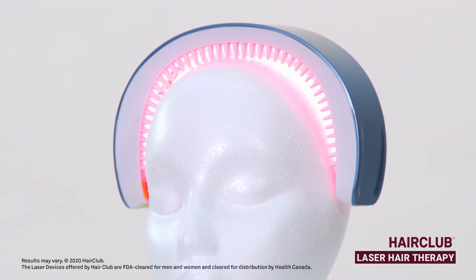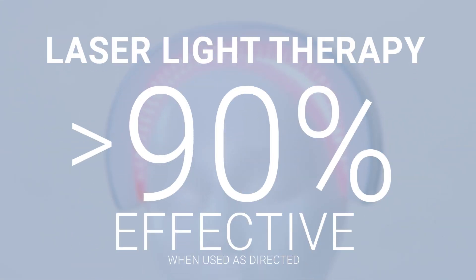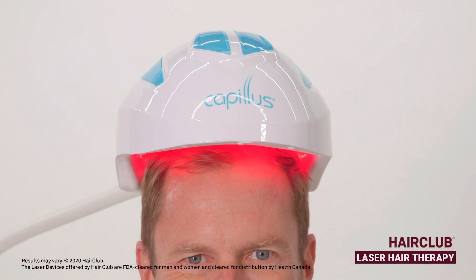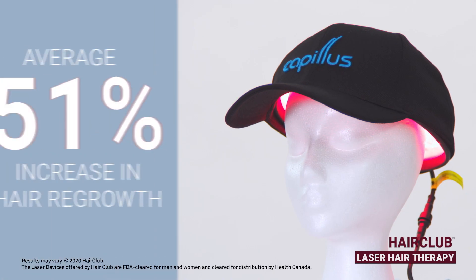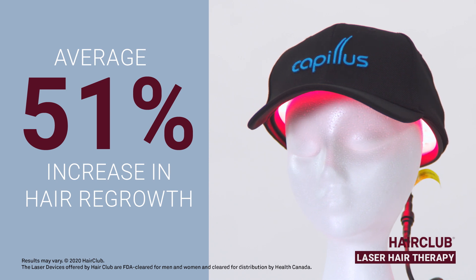According to studies provided by laser device manufacturers, laser devices have been shown to be effective in over 90% of users with certain types of hair loss when used as directed. In fact, laser device manufacturer Kapilis claims the Kapilis laser resulted in an average 51% increase in hair regrowth over the baseline.